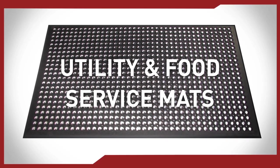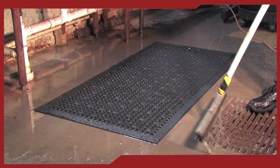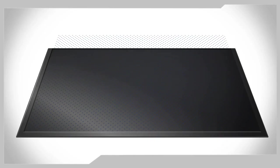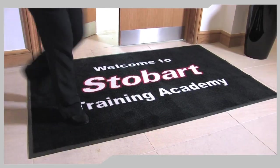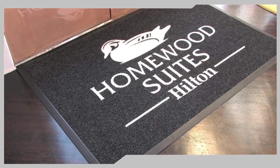Anti-fatigue mats will increase productivity and reduce fatigue amongst your workers. Utility and food service mats are designed for high-intensity environments like kitchens and wet areas, keeping both floors and employees safe. And a logo or printed message mat will smarten your business environment.